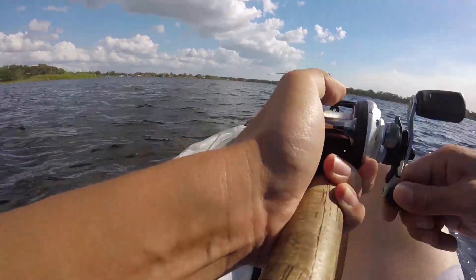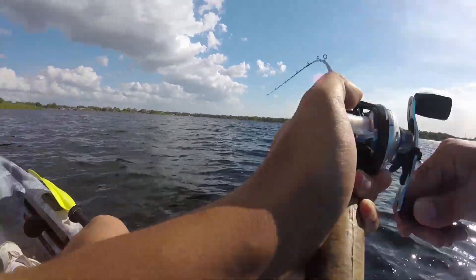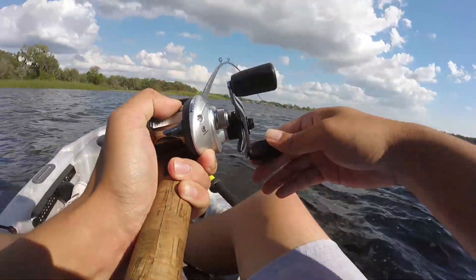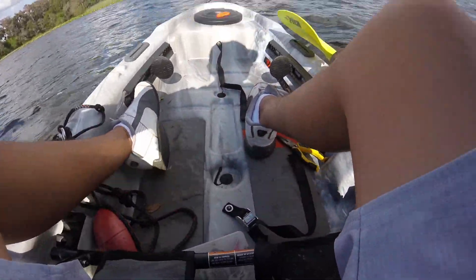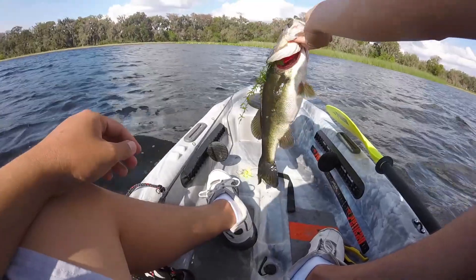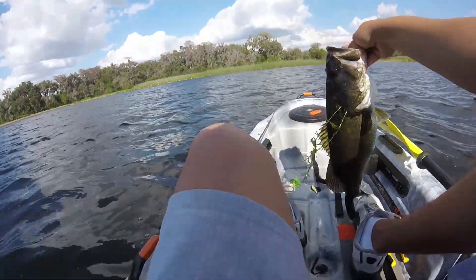I just hooked into a fish with a spinnerbait — it hit the water and it's been in the water for like maybe 10 seconds and it's a big one. Please stay on. He's down in that hydrilla, I've gotta get his head up. Hell yeah, there we go. Look at that pig — oh my gosh, just popped out. Beautiful bass. Let's get a weight on her and see how much she is.